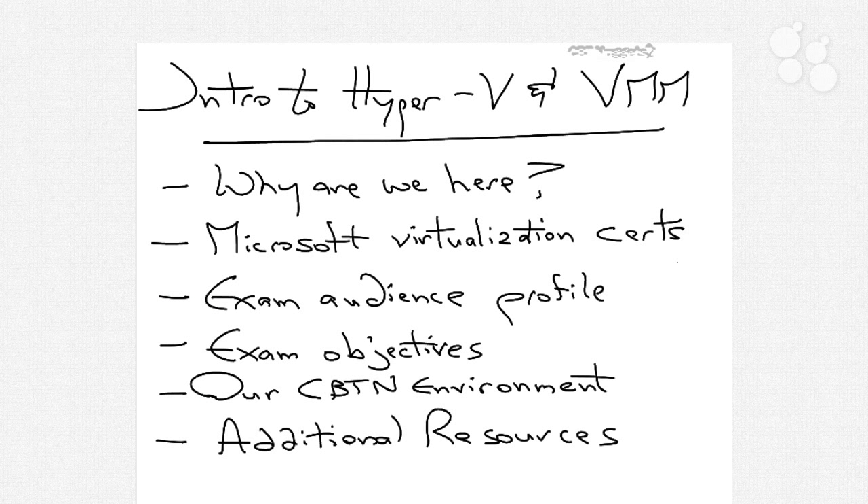We need to talk a little bit about why we are here. Why are we going to sit down over these next 20 nuggets and spend this period of hours learning about both Hyper-V and Virtual Machine Manager? There are a number of reasons why you may be here today.